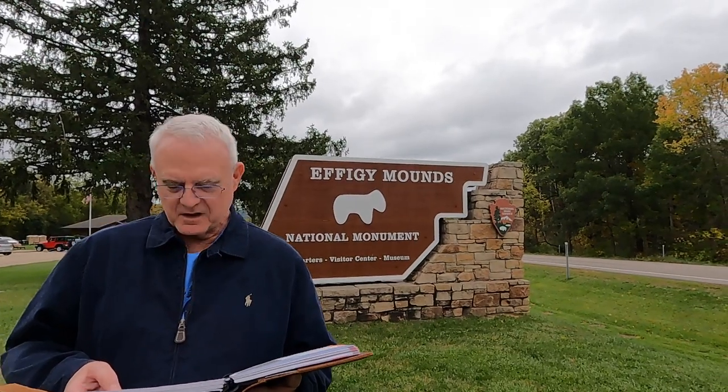Hello, it's Wandering Wanda. I'm Walter. Ariel's behind the camera. We're at Effigy Mounds National Monument in Harpers Ferry, Iowa.